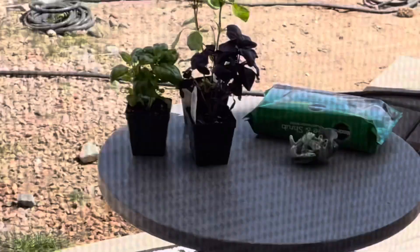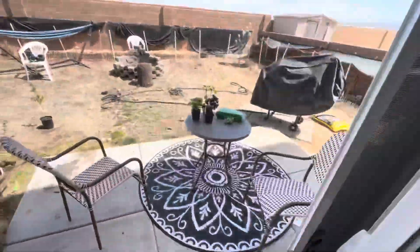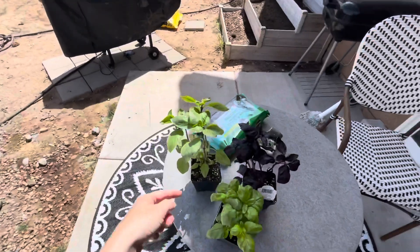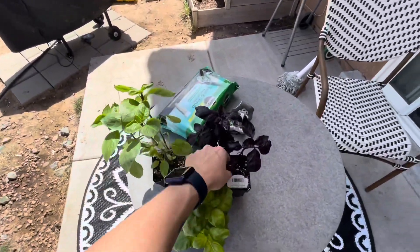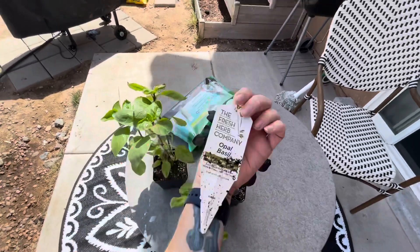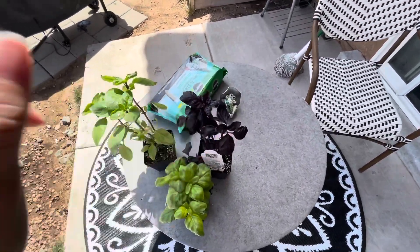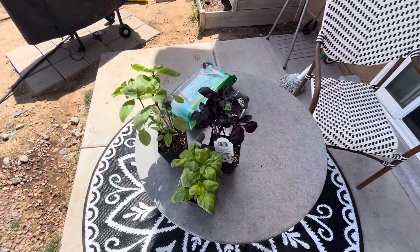They have some herbs on sale — three for $15 at our Whole Foods. We just got three different types of basil: regular Thai basil and then this one is the purple basil, which is opal basil. We're going to plant those today, and that is our grocery haul until we go back next month. Thank you guys!